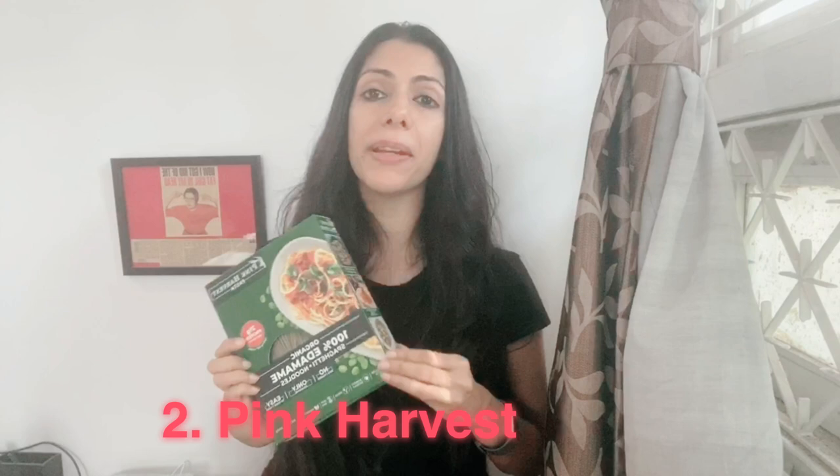The second game changer product is this brand called Pink Harvest. It says 100% edamame spaghetti slash noodles. Who doesn't love noodles? I loved eating Maggie when I was growing up until I realized I was eating crap and couldn't have it if I really want to live healthy. But I'm also not going to deny that I love noodles. This is fantastic because it's made from 100% edamame — yes, it's soy. You can easily have this once a week as a great organic product. Just one serving gives you about 20 grams of protein, which is great especially for vegans who struggle with that.